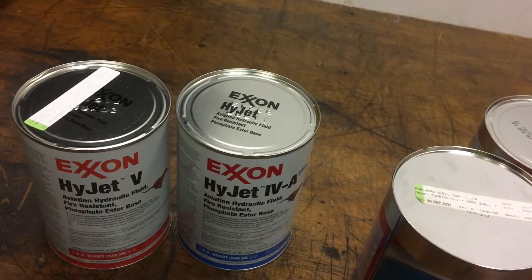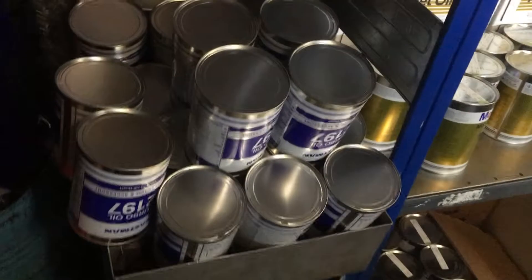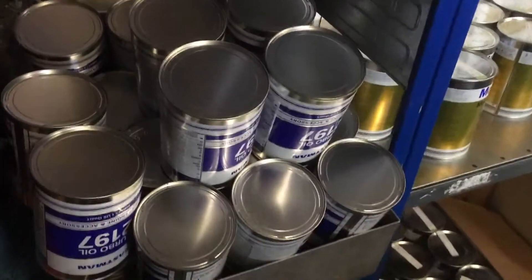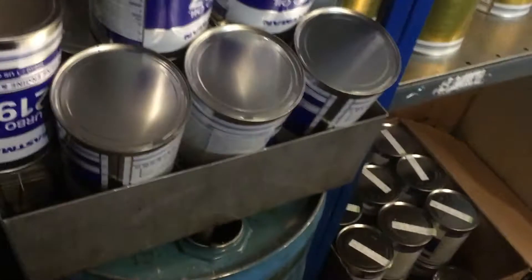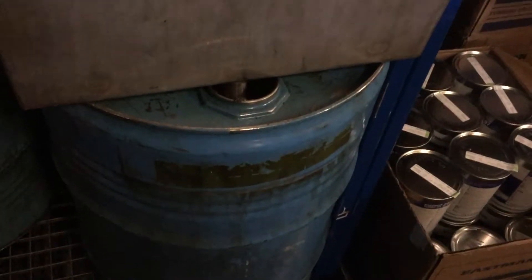That means you end up with lots of empty cans. Like this stack of Eastman 2197 empty cans — we let them drain out here and then we capture all the residual oil in this barrel, and then we dispose of it.